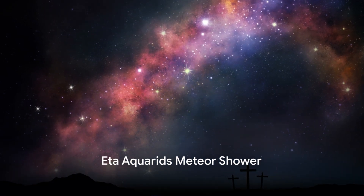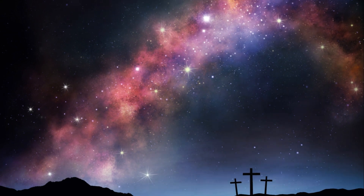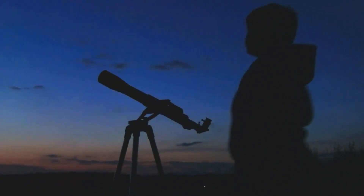May is blossoming with opportunities to see celestial events throughout the month. First, on May 6th, is the Eta Aquarids Meteor Shower.